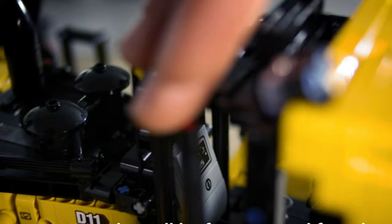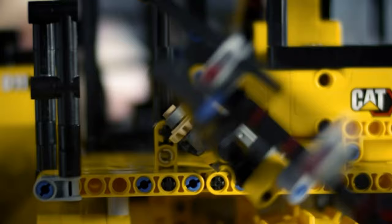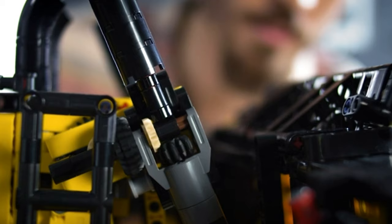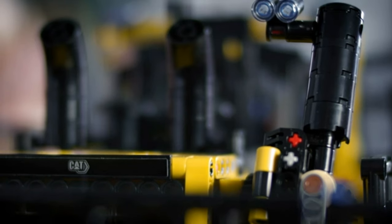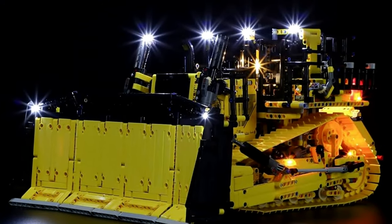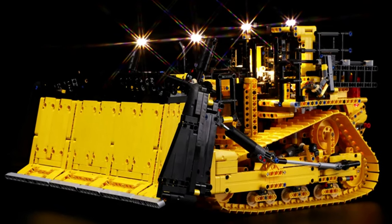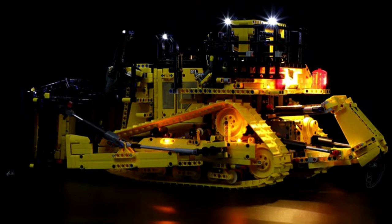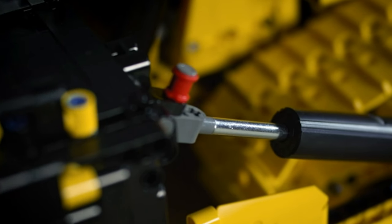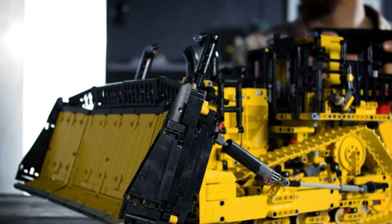Download the app and witness this beast come to life. Unfold the ladder, hop into the driver's seat, and take control. Steer, raise, lower, and tilt the blade, or manipulate the ripper as needed. As the sun sets, install a light kit with micro-LED lights for the headlights, roof, and driver's cabin — you're equipped to work tirelessly day and night like a seasoned construction pro.